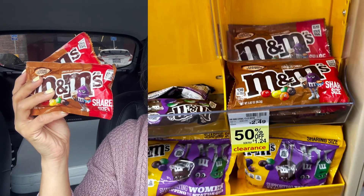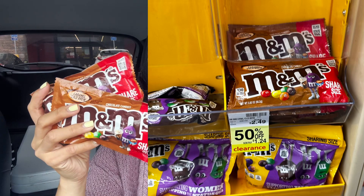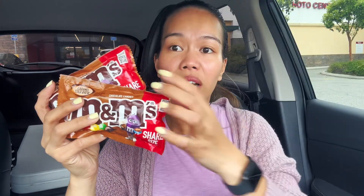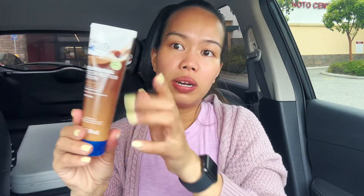Another item I grabbed is M&Ms — this is clearance, you guys. It's clearance for $1.24 each. There's a $1 digital coupon and a $1 printable coupon, so they stack together. Basically you're paying $0.24 each for candy.